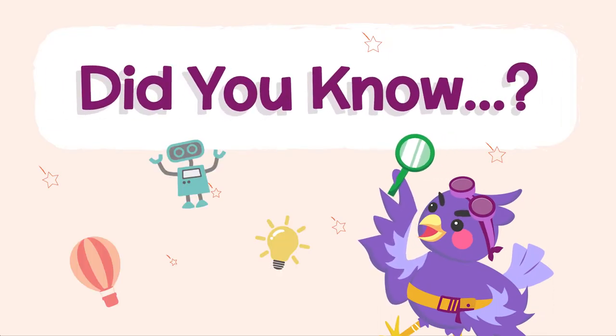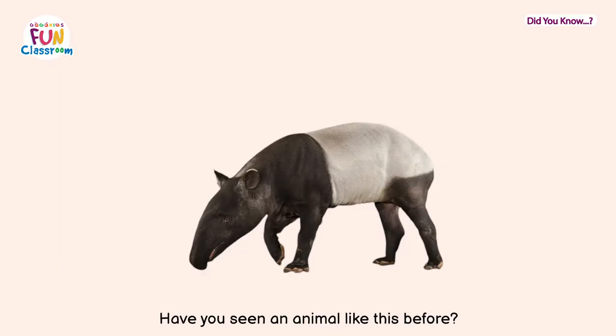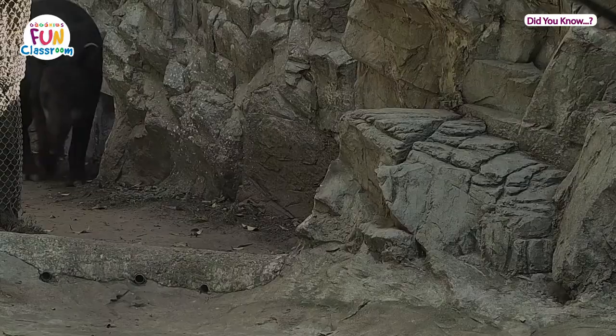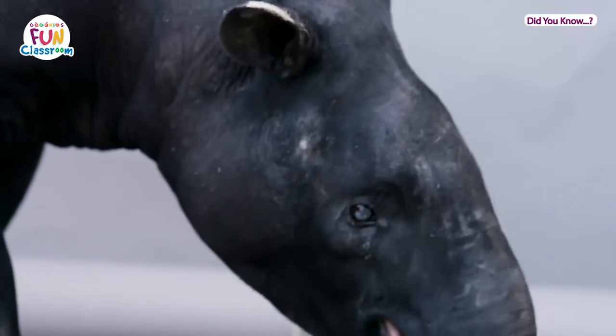Did you know the living fossil tapir? Have you seen an animal like this before? This is a tapir. Tapirs are mammals that look like wild hogs with trunks. In fact, their closest living relatives are actually horses and rhinos — interesting!